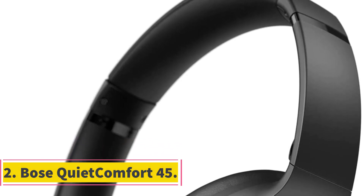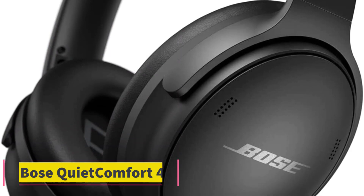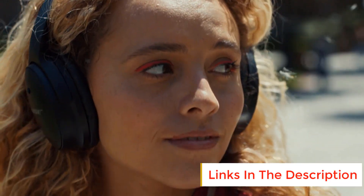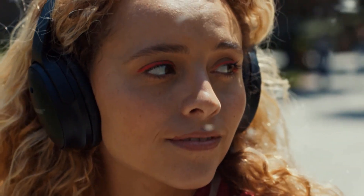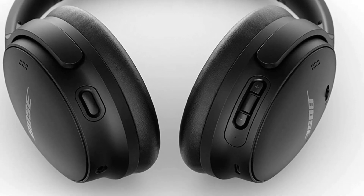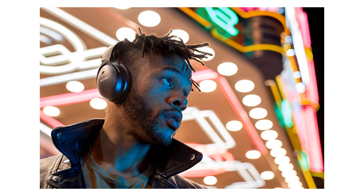Number 2: Bose QuietComfort 45. The competition might be slowly catching up, but every new iteration in the Bose QC lineup, including the QuietComfort 45 headphones, manages to leap ahead of the crowd. We're big fans of this model's crisp, bass-forward sound and highly comfortable design. You can comfortably wear these headphones for long flights or other travel, and they pack away neatly into a suitcase or bag. If you prefer something more compact, the Bose QC Earbuds 2 are an excellent alternative as long as you don't mind an in-ear design.